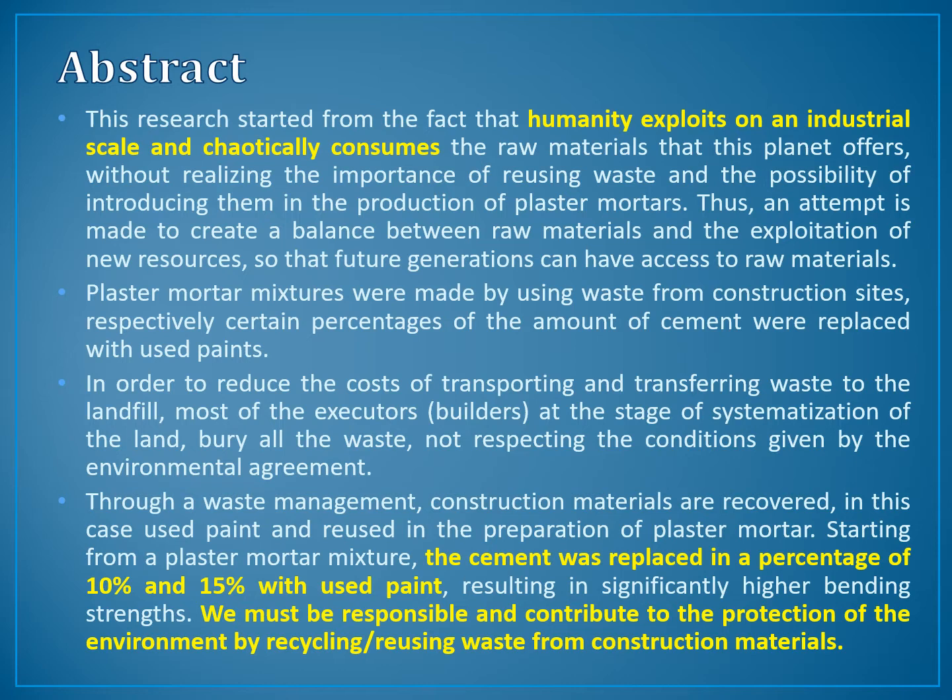Through waste management, construction materials are recovered — in this case used paints — and reused in the production of plaster mortars. Starting from a plaster mortars mixture, the cement was replaced in a percentage of 10% and 15% with used paints.